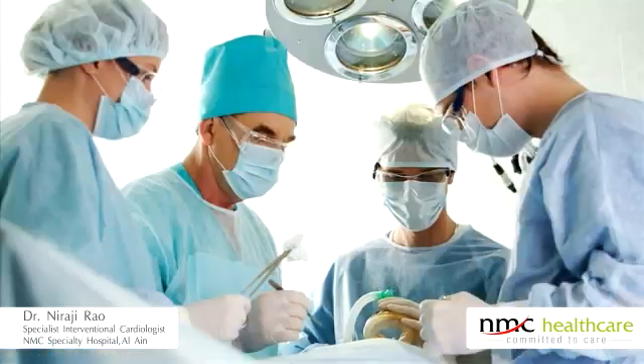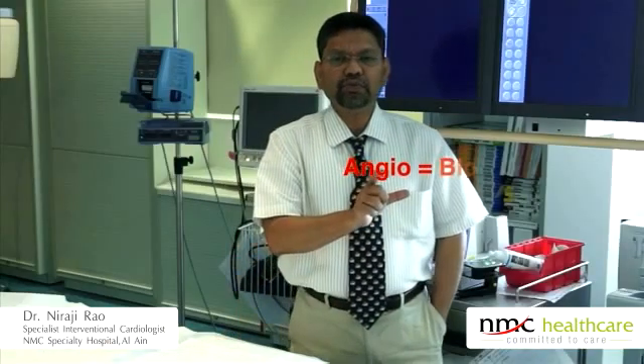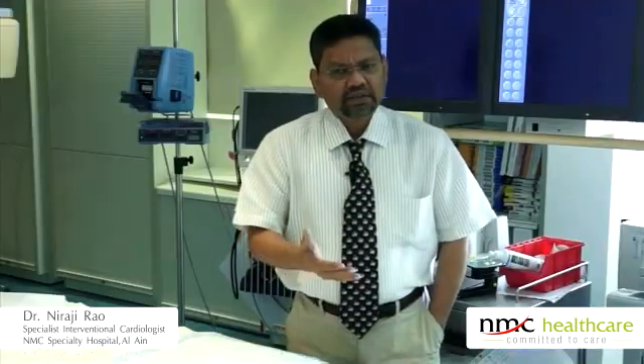We try to evaluate, and if that is not sufficient, we go for coronary angiography. After the angiography comes the angioplasty. 'Angio' means blood vessel, 'plasty' means repair — so angioplasty means repair of the artery.